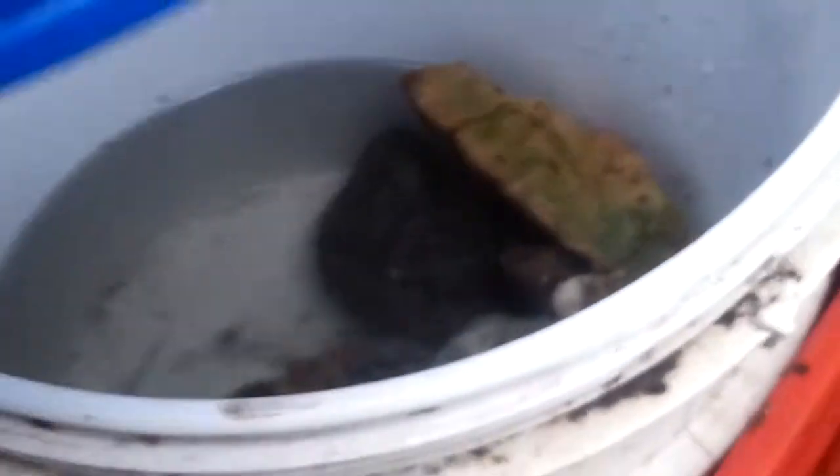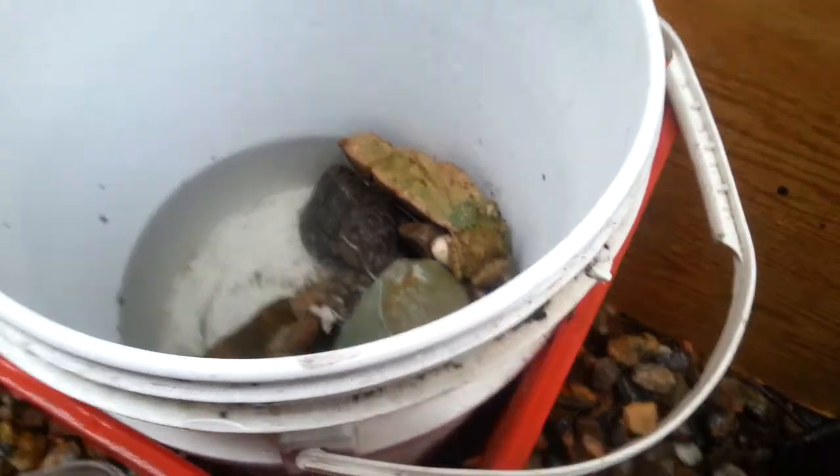I moved the aquarium from there to there simply so it can get a little bit more sun. And inside this bucket is my little froggy named Pepe.